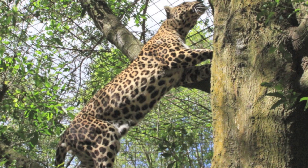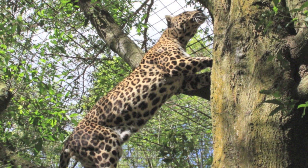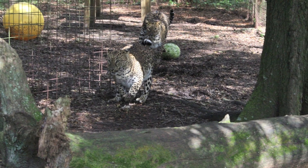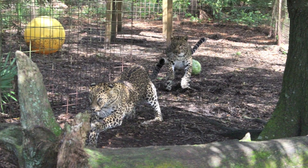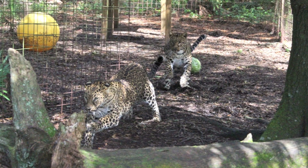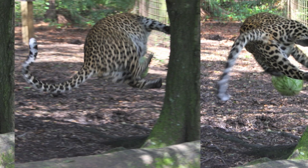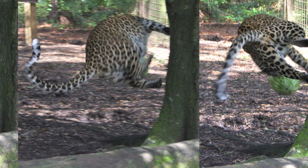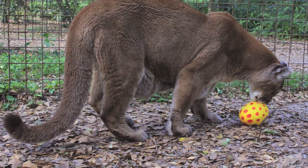Why? Animals cannot exhibit their natural behaviors in captivity. This can lead to unwanted psychological states, such as boredom and aggression. It is our mission to give the animals the best life possible in captivity, including striving for optimal mental and physical states.